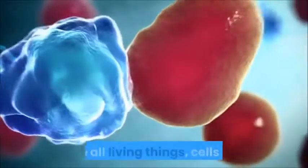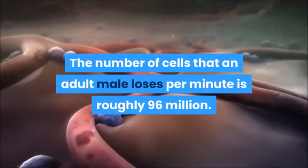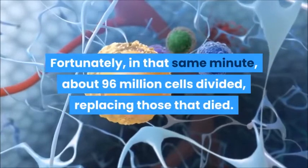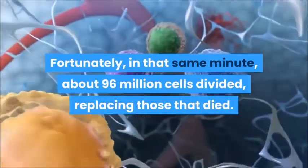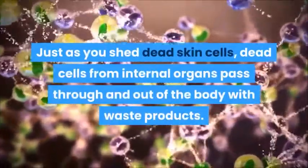Like all living things, cells die. The number of cells that an adult male loses per minute is roughly 96 million. Fortunately, in that same minute, about 96 million cells divide, replacing those that died. Just as you shed dead skin cells, dead cells from internal organs pass through and out of the body with waste products.